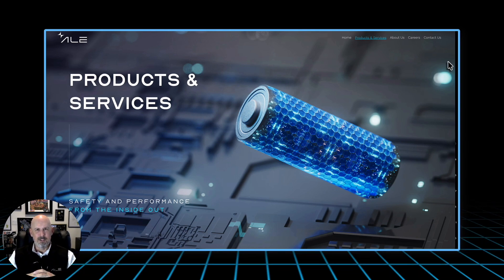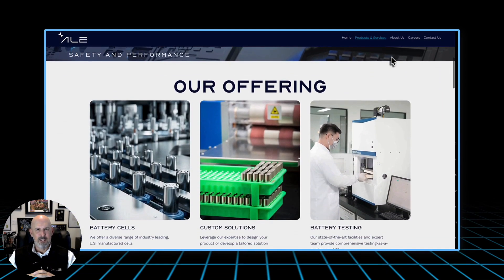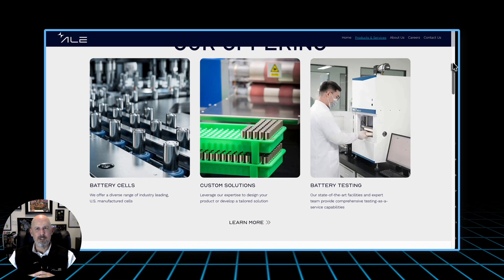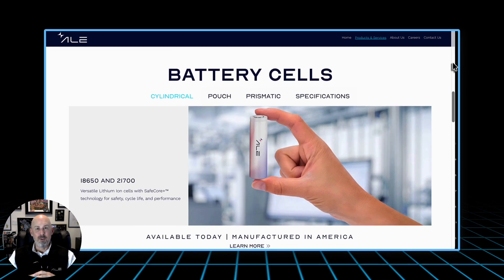The 18650 has been around for decades. Born in the 1990s for laptops, its name comes from its size: 18 millimeters by 65 millimeters. It became the workhorse of modern energy storage — compact, rugged, and reliable. While the consumer world moved to thinner, softer pouch cells, defense and aerospace stayed loyal to the 18650, because in the harshest environments — whether on the battlefield, in the stratosphere, or orbiting above Earth — simplicity and stability win.